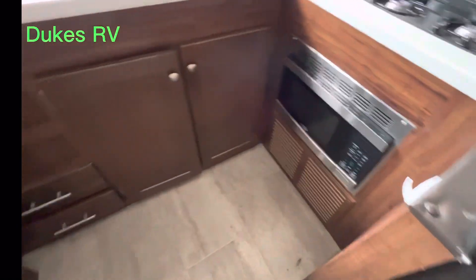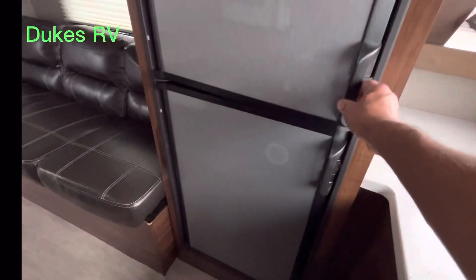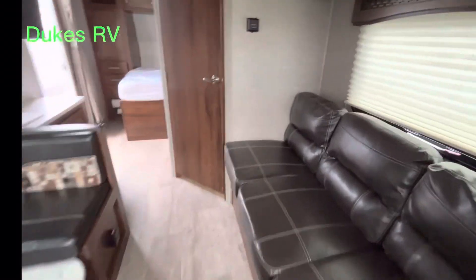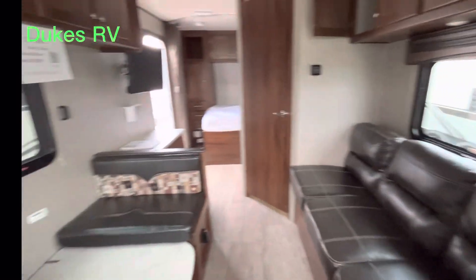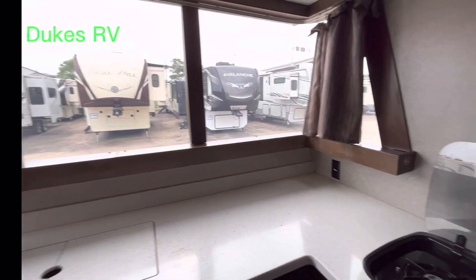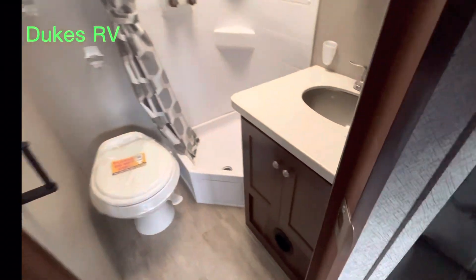Two burner cooktop and microwave. Got a ton of counter space on this one, and the fridge opens towards the kitchen. Good thing here is nobody has to walk through this area to get anywhere. So you've got a window on both sides — it's really open in here. You've got that big wraparound window in the kitchen, so if there's a mountain, the lake, the beach, the desert, the woods — whatever it is — even if it's bad weather, you're still going to be able to enjoy it sitting right there in your camper.